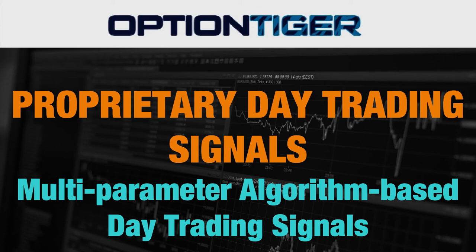Hey everybody, it's Hari Swaminathan from OptionTiger.com. You might have seen some videos on the Day Trading Signals service, and I wanted to provide a little bit more information. It's been six weeks since we started this service, and I just want to give you an idea of how people are performing.